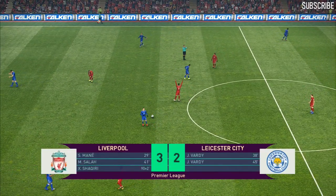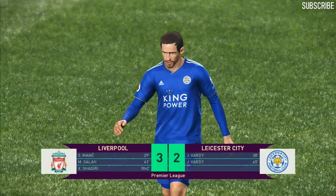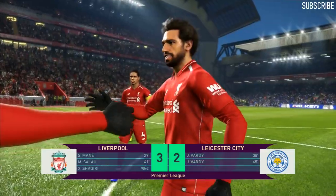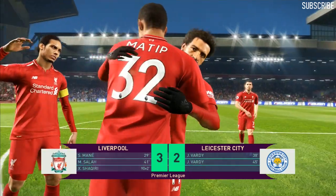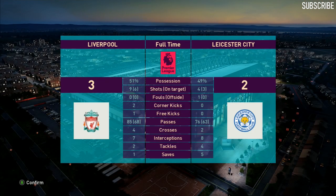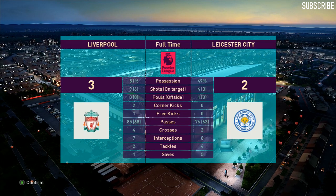And the referee brings it to a close. Liverpool held on top — hard fought, impossible to predict. In the end though, only the result mattered. Thrilling, nail-biting, perhaps frustrating until the very end, but we do have a winner. This looked like it had a draw written all over it.